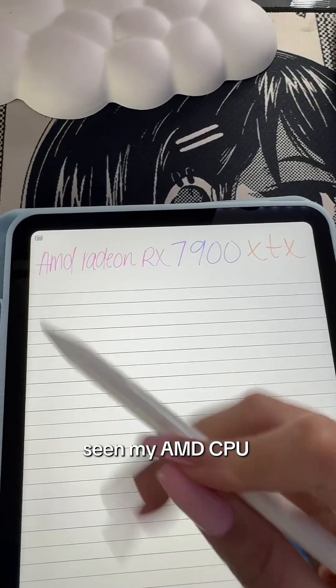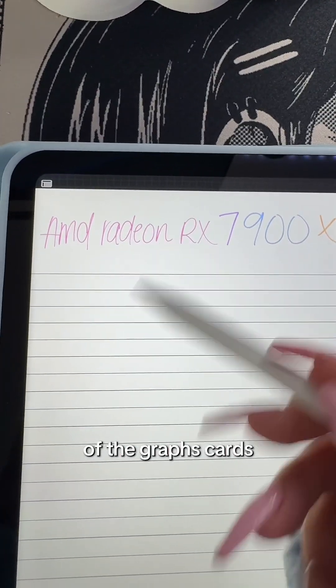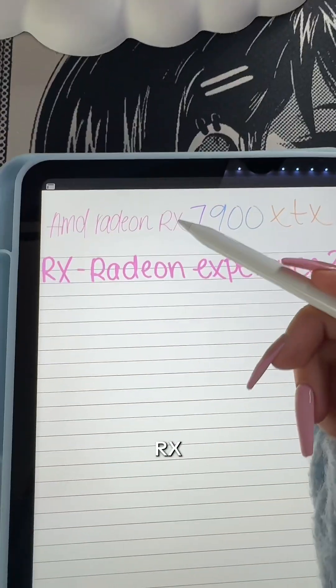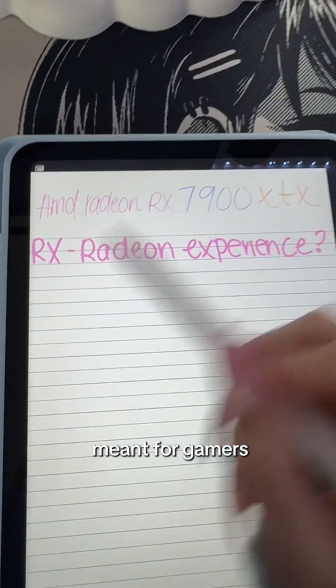If you've seen my AMD CPU names explained video, you'll recognize this. Radeon is the name of the graphics cards — there are other lines out there not meant for gamers, so this is the one we focus on. RX is another name they use; they do have others like Pro, but those are obviously not meant for gamers.